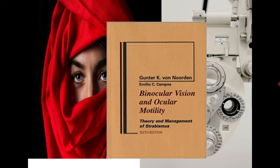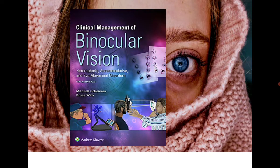The third and very popular book is 'Binocular Vision and Ocular Motility' by von Norden. It's really important — pick it up. Many optometry students and colleges already have this book. It covers both theoretical and management aspects, so get von Norden's 'Binocular Vision and Ocular Motility.'